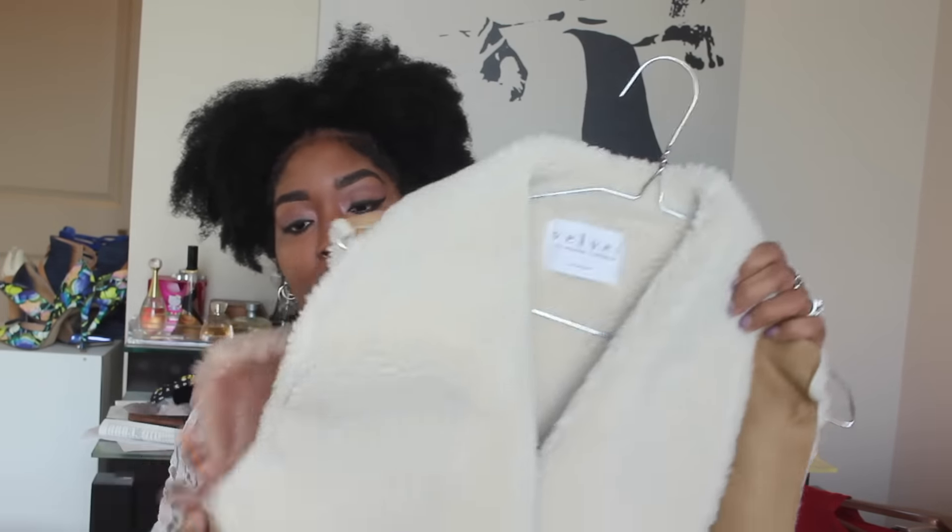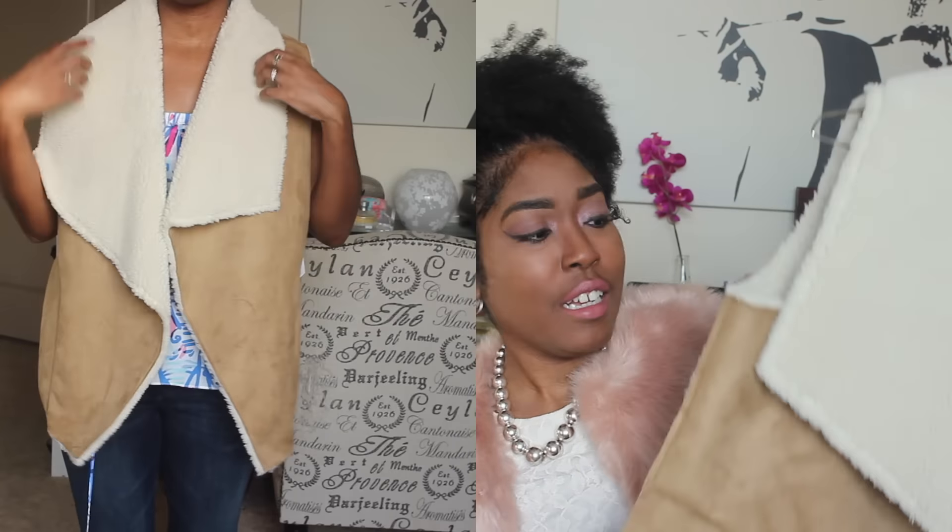I also got this vest right here. It's like a velvet — a faux velvet, or maybe faux something. I'm not sure if it's supposed to be sheep or something, but it's a velvet material on the outside and on the inside too. I haven't worn this piece yet, but I'm sure I'm going to love it.